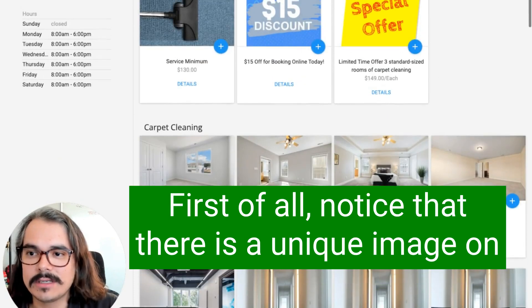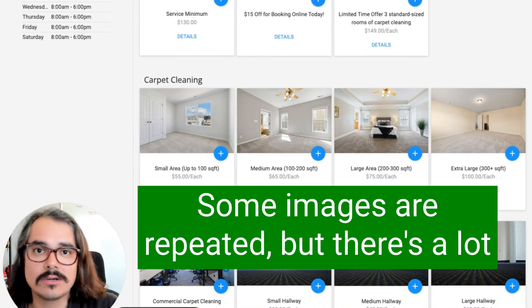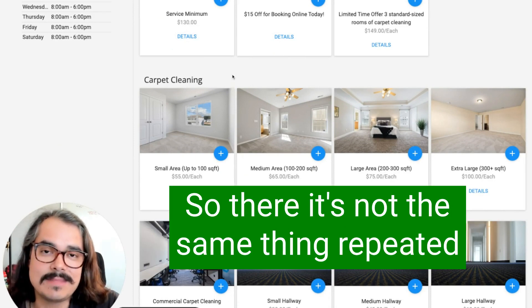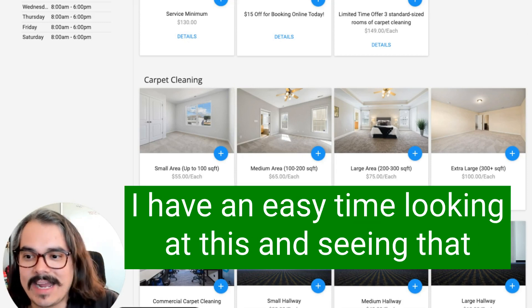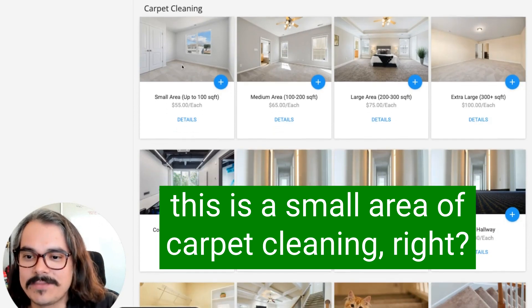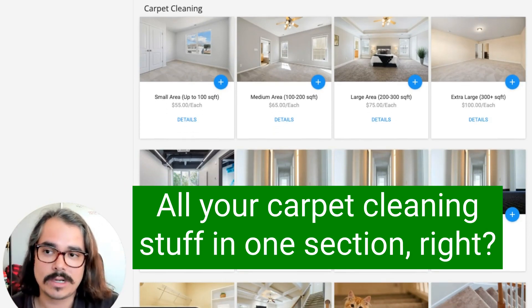As I'm scrolling down this page, there are other things I really love here. Notice that there is a unique image on every single one of these — some images are repeated, but there are a lot of unique images here. So it's not the same thing repeated over and over again. It's visually interesting and not hard on the eyes. You can easily see that this is a small area of carpet cleaning — we're in the carpet cleaning section right now.